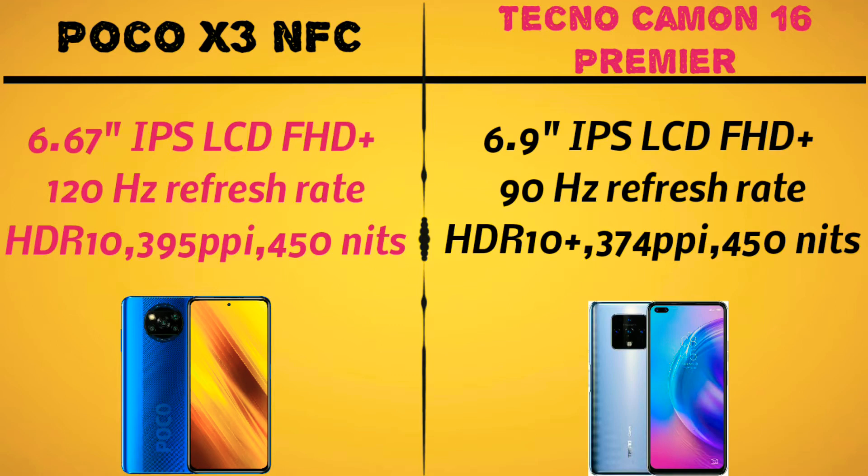The Tecno Camon 16 Premier has a 6.9-inch LCD panel with Full HD resolution at 90Hz refresh rate. The price is better justified for 90Hz. The display is 6.9 inches with dual punch-hole. It has HDR10+ support which is very good. The brightness is 500 nits.